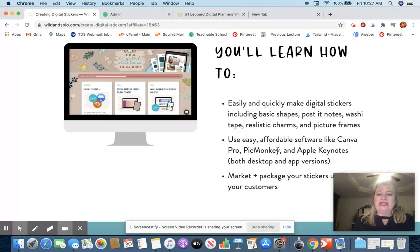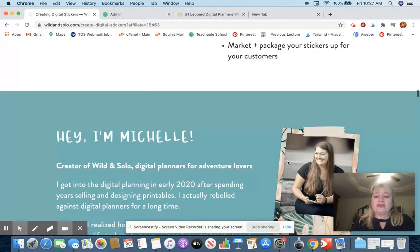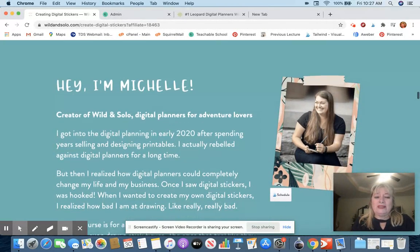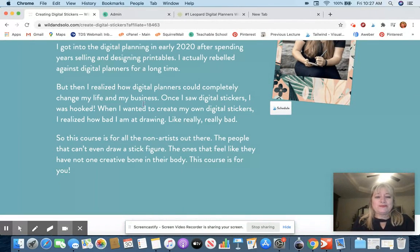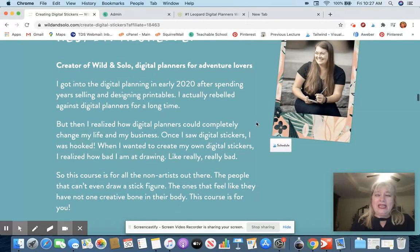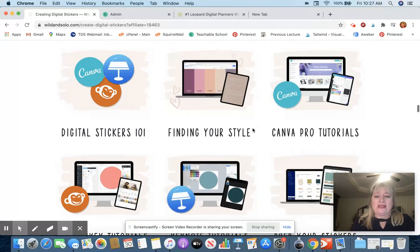You can use easy, affordable software like Canva Pro, PicMonkey, and Apple Keynote, and then market and package your stickers up for your customers. She talks about how she realized digital planners could completely change her business. And when you find something that works, it does change your life — because then you know what to do, you know what to sell, and you know how to sell it.